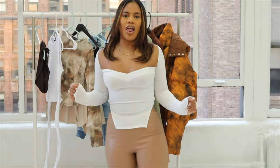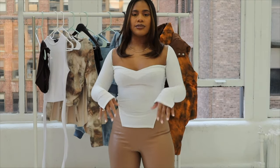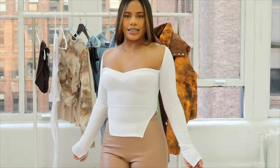Next up I have this white long-sleeve top. It has a slit on the sleeves and also has a bustier kind of feel to it. It's very soft, off the shoulders, and very sexy.